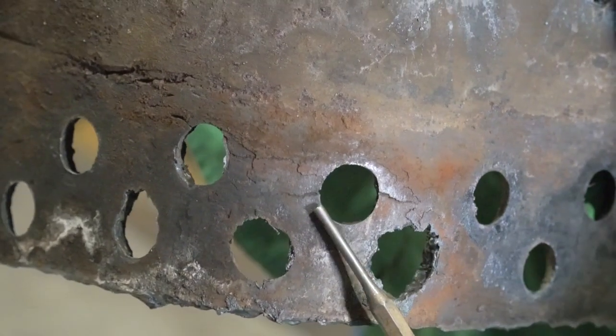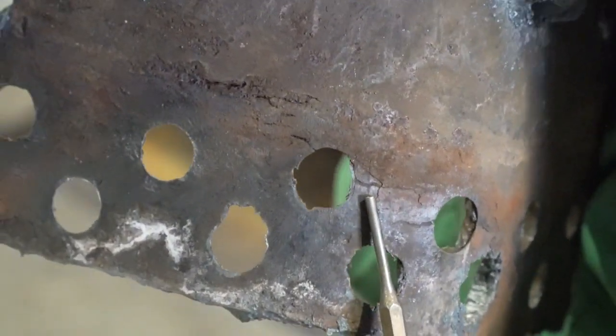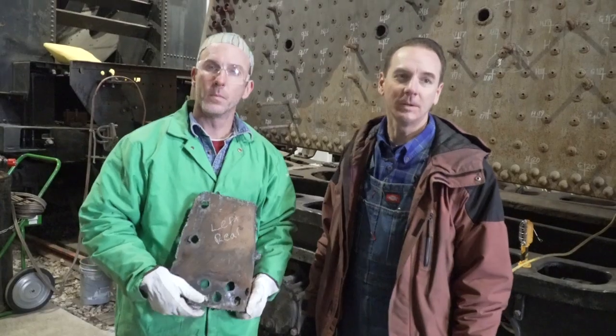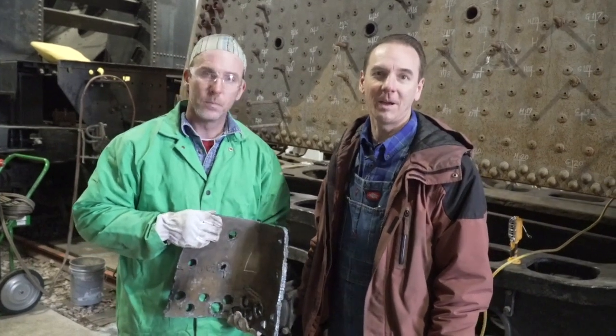There's some cracking here that you can see and in a few other areas. We've cut that area out; it'll be replaced, and we're actually going to improve it by using slightly thicker material. That'll go back in and get this thing ready to get back on the high iron.